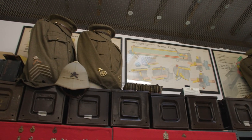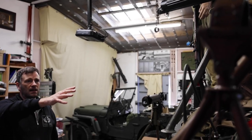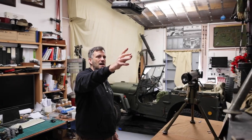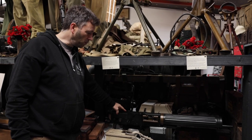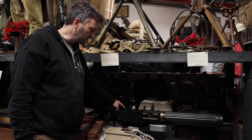Our earliest gun in the collection is this one from November 1914 — our 311th Vickers gun that was made. And then below it we've got this beast, which is the Vickers .5 inch, which was the main armament of our light tanks as we went to war in 1939.